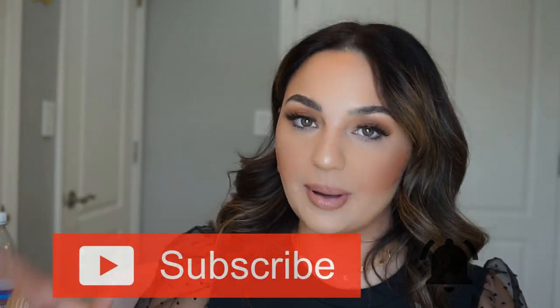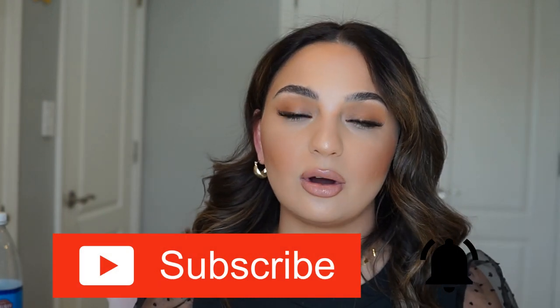Before we jump in, please hit the red subscribe button and the bell icon so you stay notified of all my recent uploads. Now let's get into it. You can tell my hair is already blown out — I went ahead and used my Revlon One Step Styler. All I did was apply my leave-in conditioner as well as my WOW humidifying spray — I'll tag them down below.